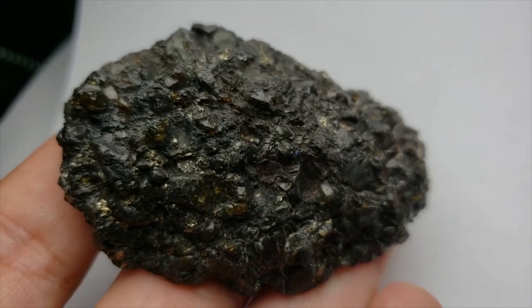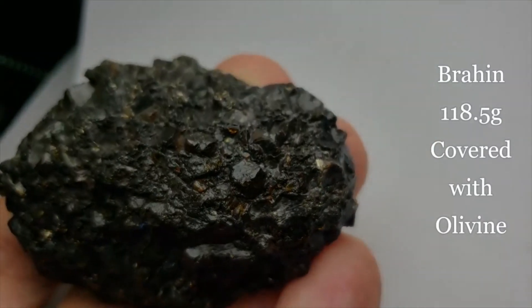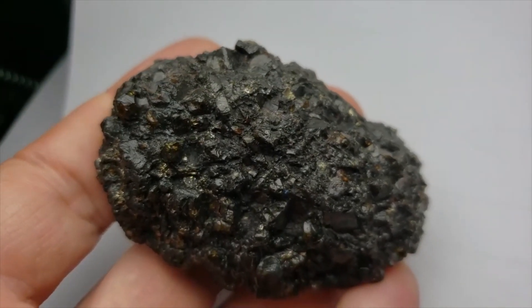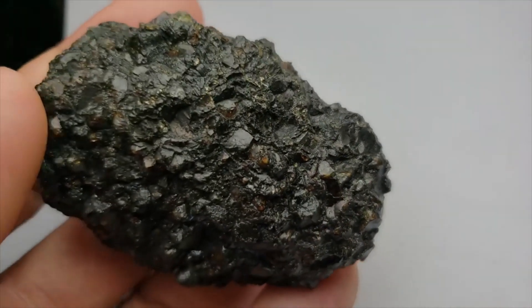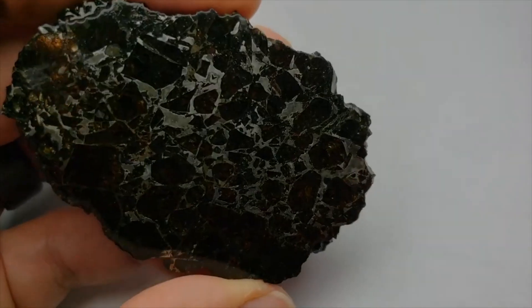This is a really anomalous one. Look at those olivines popping out of this — it is just absolutely covered with olivines. The most beautiful Brahin meteorite I've ever had. And of course, it's beautifully etched on this side as well.